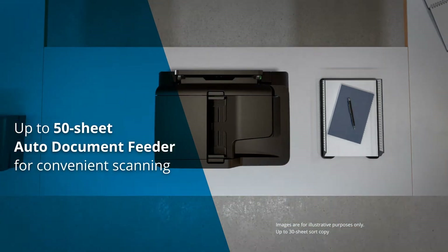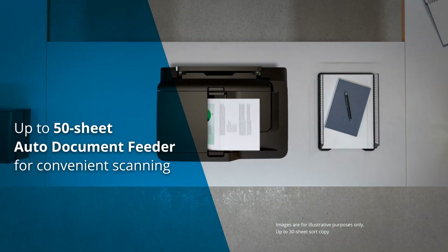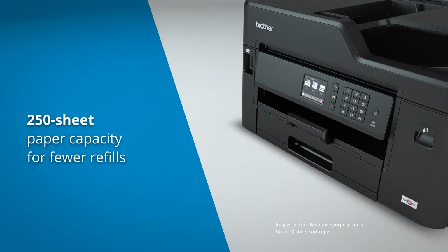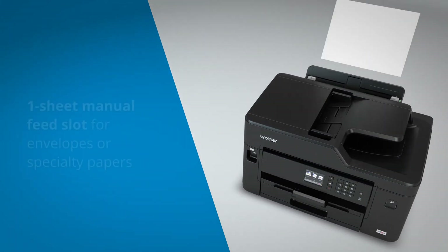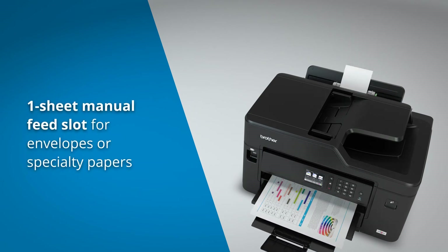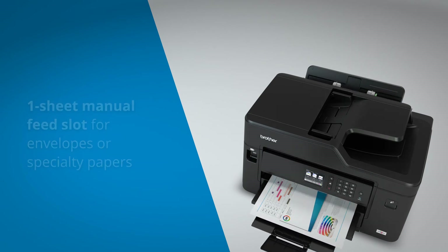The auto document feeder adds the convenience of unattended scanning and copying with a 50-sheet capacity. This machine also has enhanced paper handling capabilities with a 250-sheet paper tray capacity, and the one-sheet manual feed tray is convenient for printing envelopes and specialty papers.